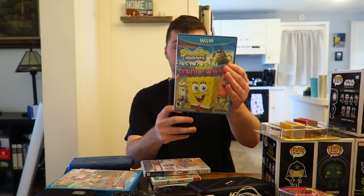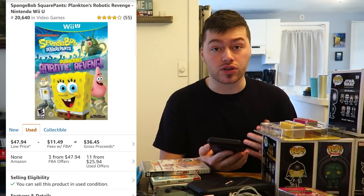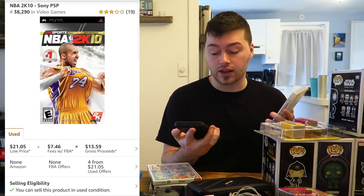We have SpongeBob SquarePants: Plankton's Robotic Revenge on Wii U. It came with an insert so it is still complete. This one surprised me - selling on Amazon FBA for $47.94, though that's inflated. Merchants below are selling it for $25.94; I think $30-$35 is the realistic max, making just over $20 after fees. Next, NBA 2K10 on PSP - it has Kobe Bryant on the front which is why it's gone up in value. Selling for $21.05; I'll make about $14. Rounding up, that's $95 total so far.